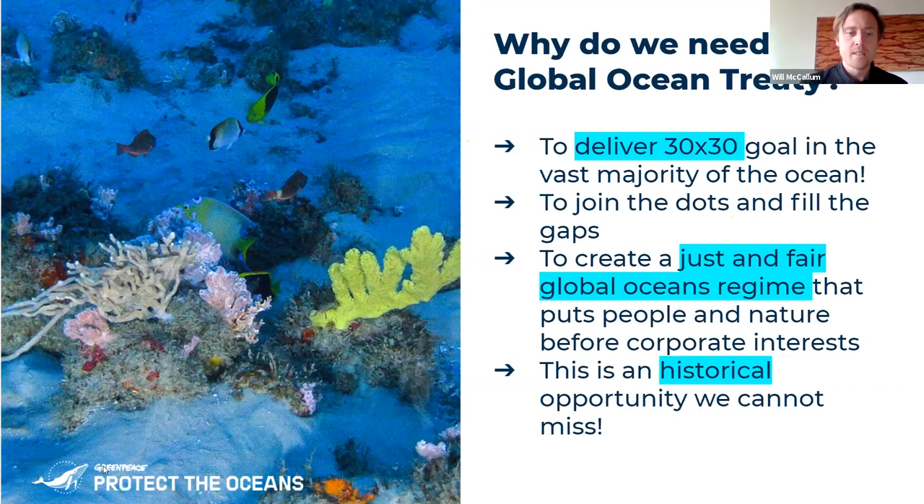We also need it because many of you will probably have heard the target of 30 by 30, which stands for 30% of ocean protection by 2030. For Greenpeace, that means highly protected areas. None of those regional seas conventions and none of those regional fisheries management organizations are equipped to create protected areas.